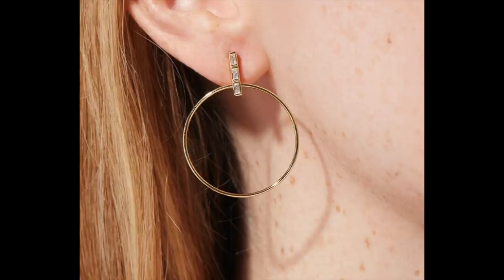Now the hoops they sent me — these are the Fanny Hoops, a little bit of a different take on a hoop. I love that they have this little cubic zirconia detail. I actually have really tiny earlobes so I can't wear heavy earrings, and these are absolutely perfect. They're another great layering piece. All of these pieces really are Ana Luisa Jewelry killing it again.